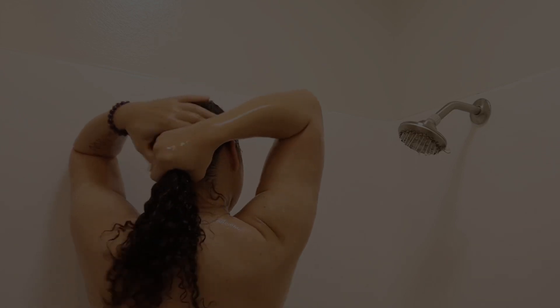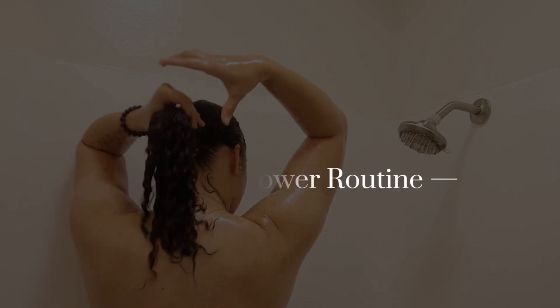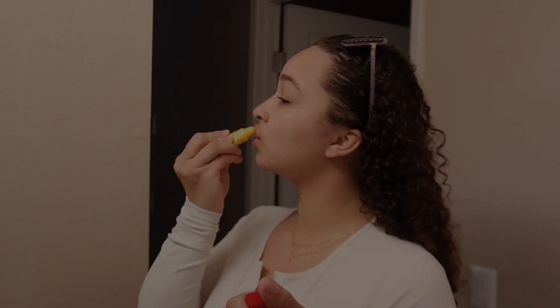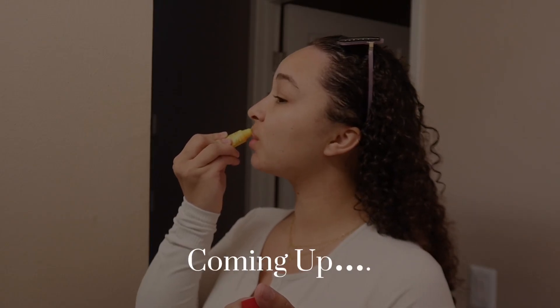What is up you guys and welcome back to my channel! Today is a spring shower routine — a spring feminine hygiene routine. We're going to be getting into some fruity scents today. We're going to be using watermelon scented products. I have a body wash that I'm going to be using.